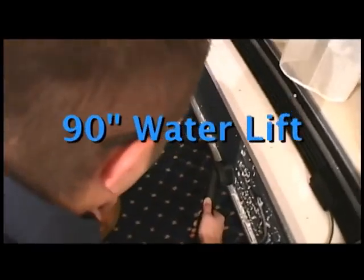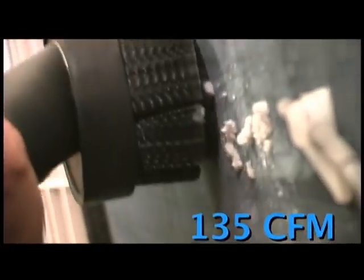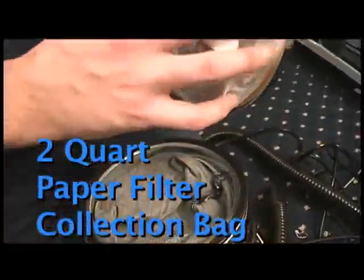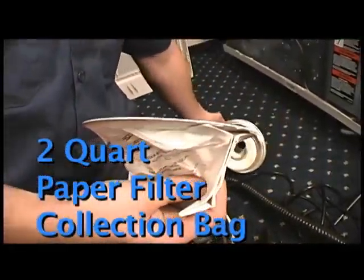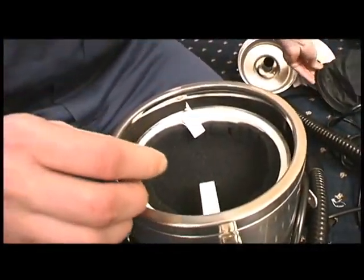It produces a maximum static water lift of 90 inches and a maximum air displacement of 135 CFM. Virtually nothing gets past its four-stage filtration system, certified at an incredible 99.97% efficiency rating at 0.3 microns.